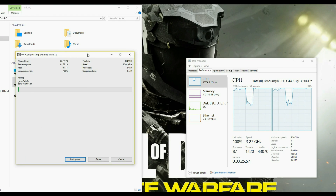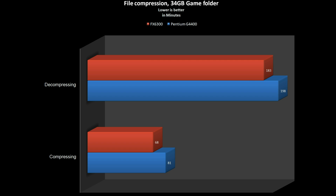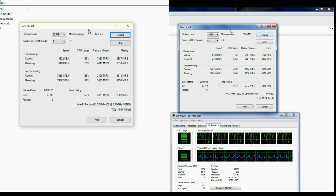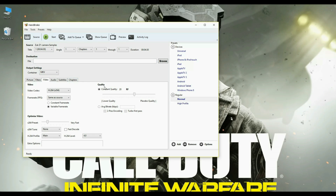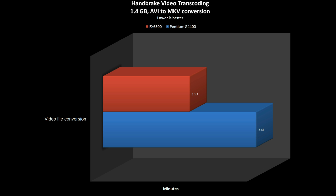Next, I compressed a game folder sized about 34GB and recorded the time taken by each CPU. The FX is much ahead of the Pentium dual-core in both compression and decompression tests. Running the benchmark integrated in the 7-Zip software, FX rules in each of those tests as well. With Handbrake software, converting a 1.4GB AVI into an MKV file using H.264 codec, the impact of multi-core efficiency is very well expressed — the FX is 40% faster than the dual-core Pentium.